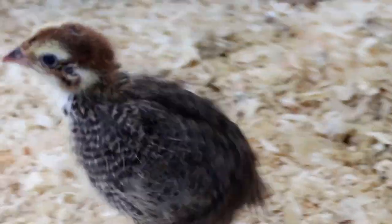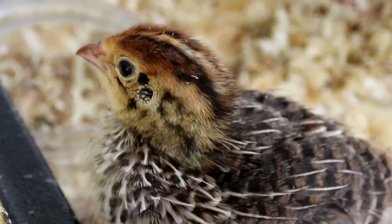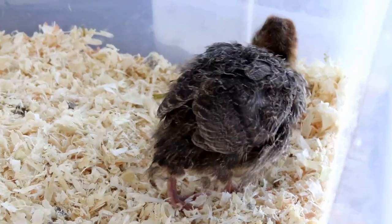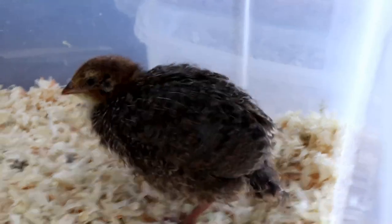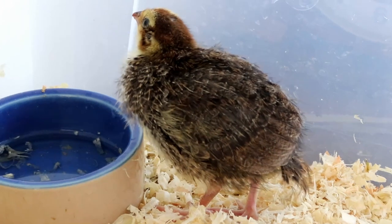Hello everyone and welcome to day 11 of the Celadon Chicks — wow, these guys are growing so fast, it is incredible. Coturnix quail like these actually have one of the fastest growth rates of any land animal, and they go from egg to adult in just six weeks.